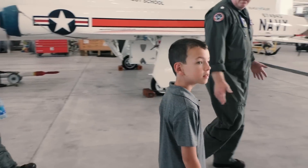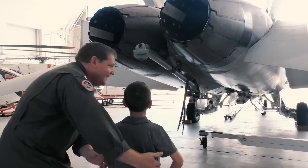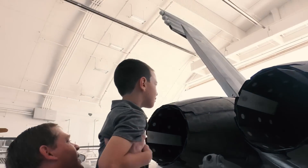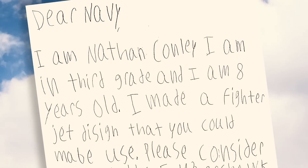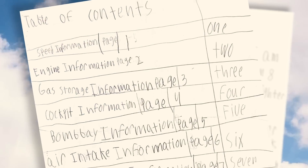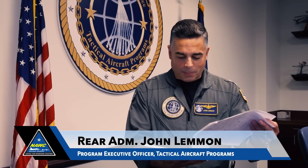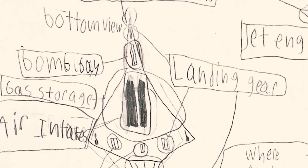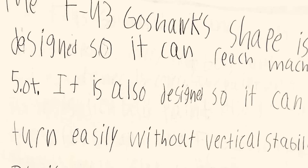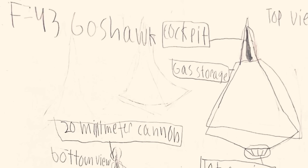A rising fourth grader got the VIP treatment at Patuxent River Naval Air Station thanks to his ideas for the future of naval aviation. Nathan Conley's proposal for a new aircraft landed on Rear Admiral John Lennon's desk. He had provided a table of contents with engine information, gas storage information, cockpit information, landing gear information, all the design information, the material, and information on a weapon. He named it the F-43 Goss Hawk.